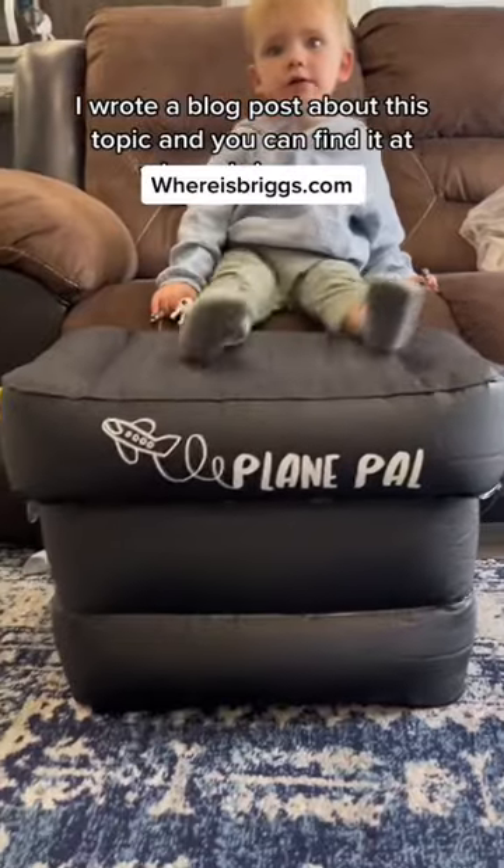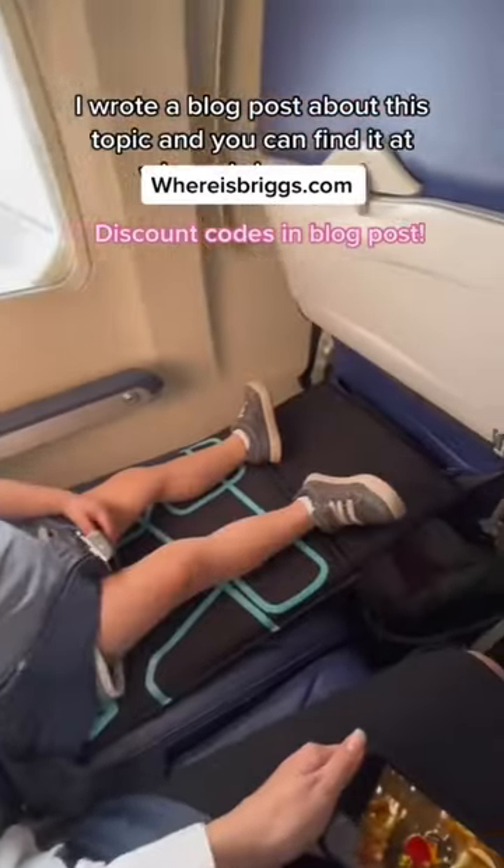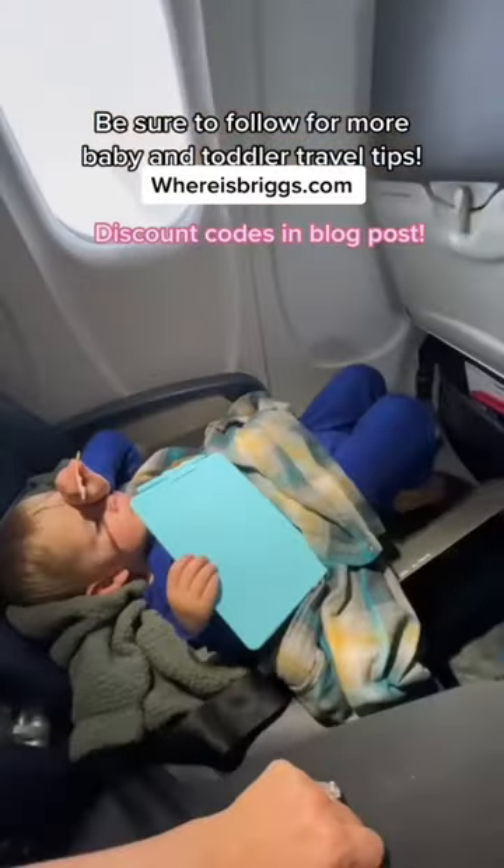I wrote a blog post about this topic, and you can find it at whereisbriggs.com. Be sure to follow for more baby and toddler travel tips.